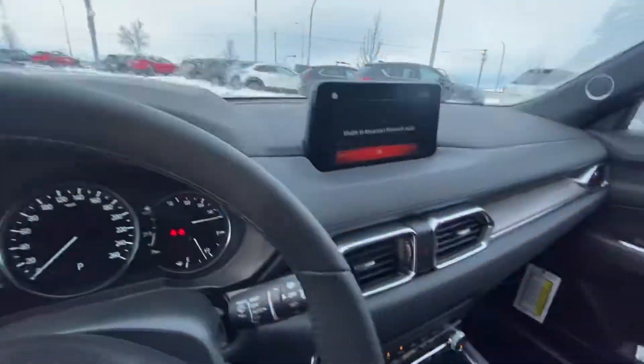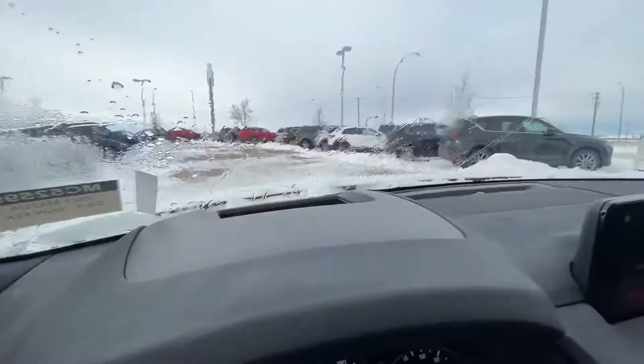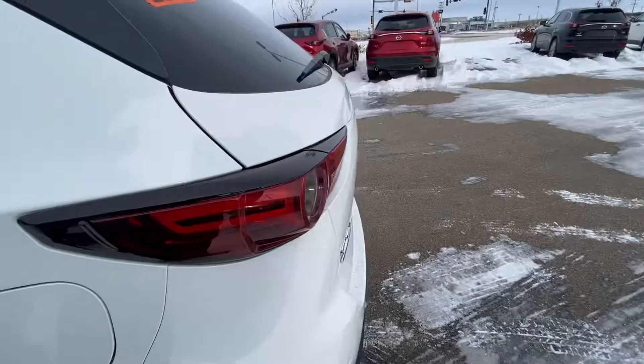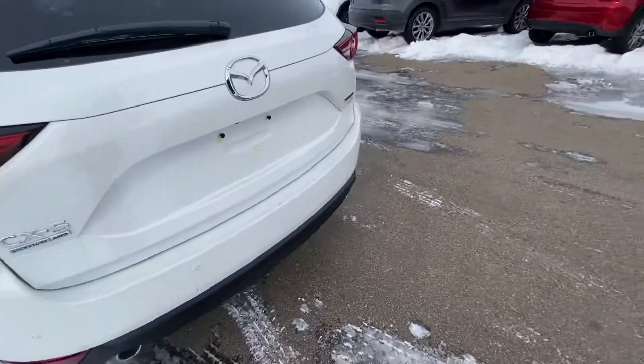It's got heated and cooled seats, heated steering wheel, projected heads-up display, sunroof, 360 camera — every feature you can imagine. It even has vents and heated seats in the back all the way around.